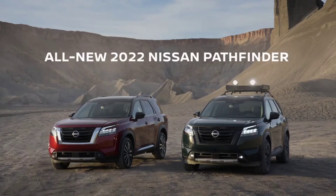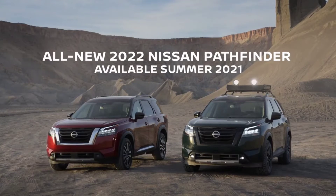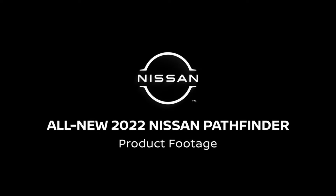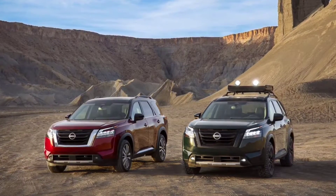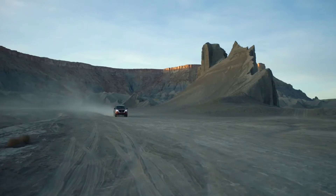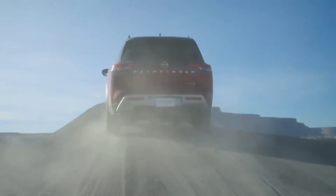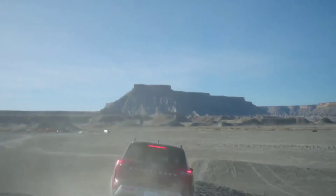It's going to have a 3.5-liter direct injection V6 with idle start and stop. Maximum horsepower is 284, and 259 pound-feet of torque. Transmission is a nine-speed automatic with manual paddle shift. Towing capacity standard is 3,500 pounds, but available 6,000 pounds with a tow hitch and harness — standard on the Platinum, available for SV and SL packages.